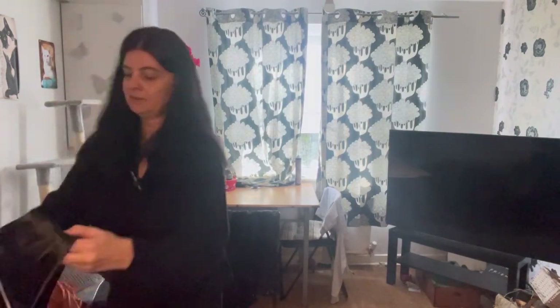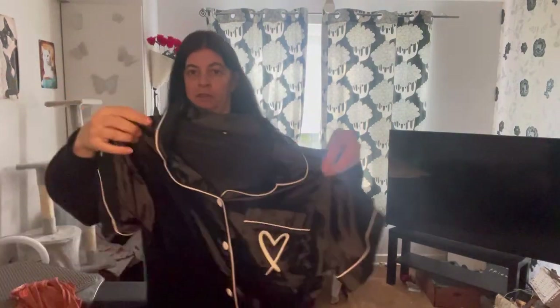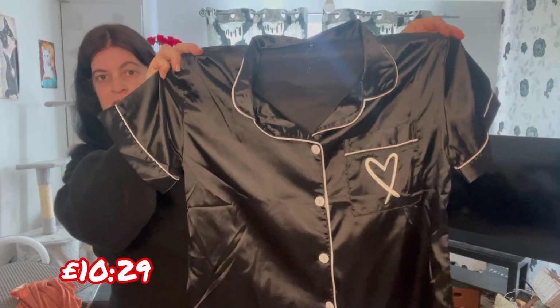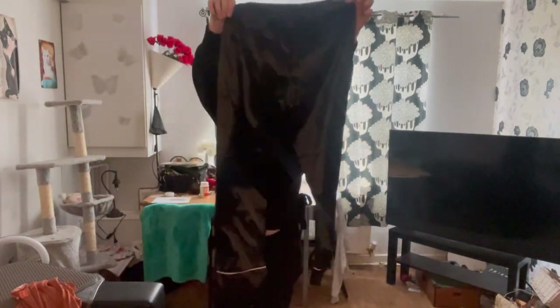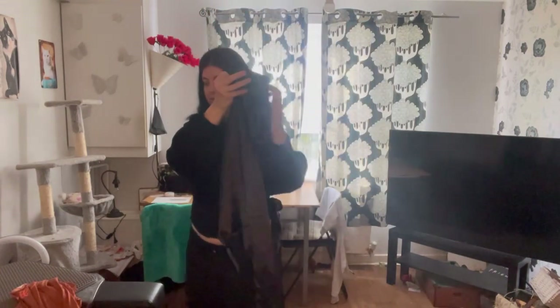I've got these satin pyjamas. I do love this style of pyjamas, as you probably know. I've got them all in different colours. I've got a black one. You can get them in the shorts version as well, but I've got the long-legged version. I thought they were really nice.